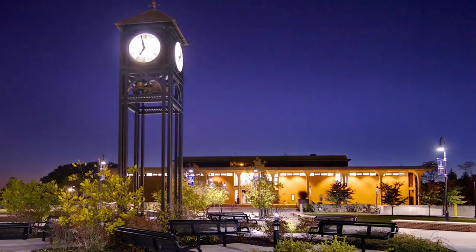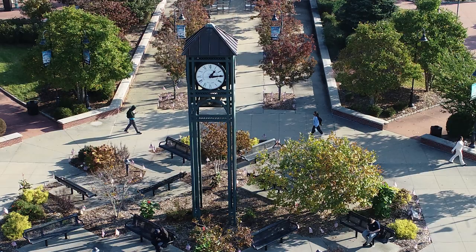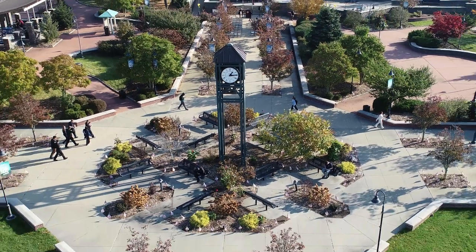The beautiful Veterans Plaza provides a central communal outdoor setting for students, faculty, and staff, so I'm sure we'll see you here very soon.